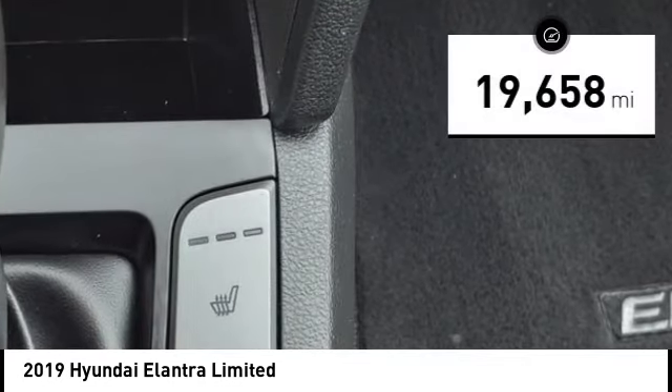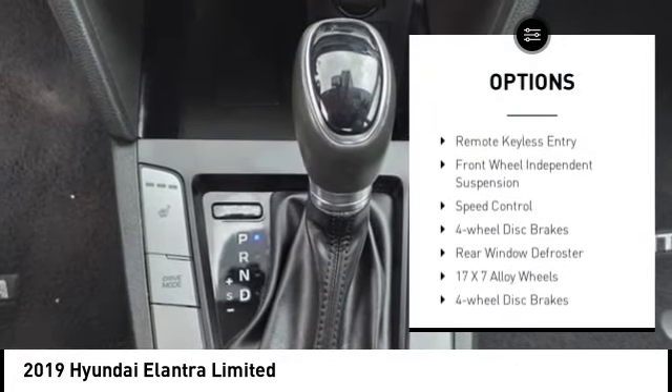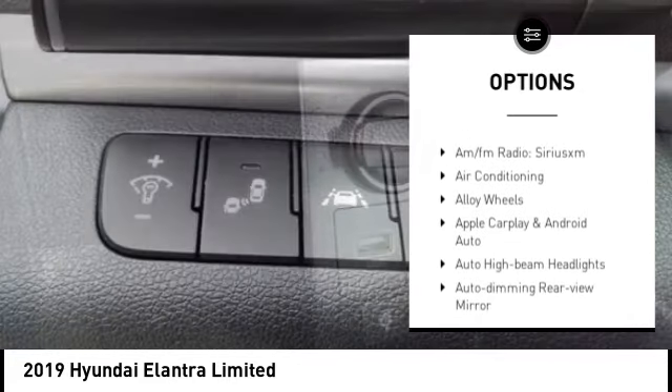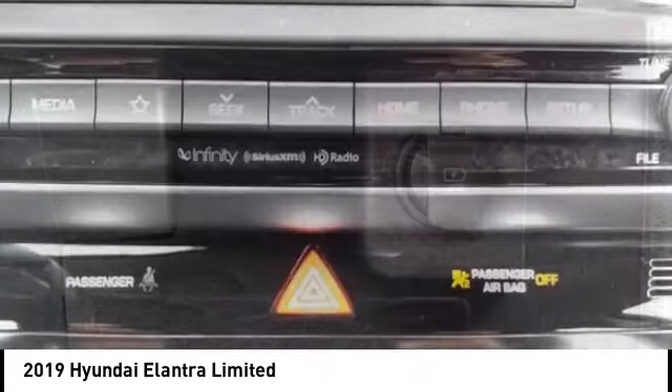This vehicle has less than 20,000 miles. Here are some of this vehicle's great options: electronic stability control, alloy wheels, brake assist, traction control, remote keyless entry, front wheel independent suspension, speed control, four wheel disc brakes, rear window defroster.